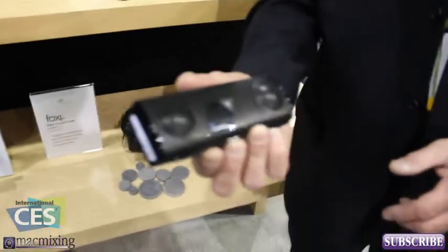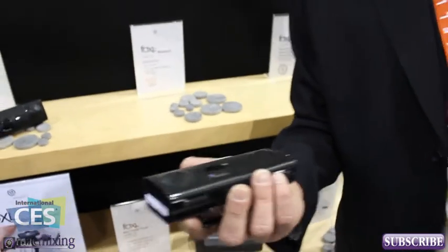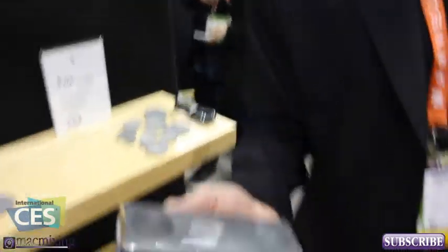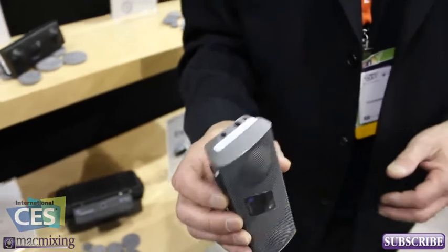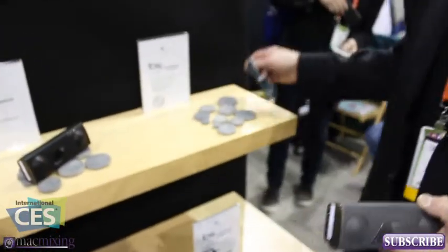We have a Bluetooth version which has a microphone in it, so you can use it for hands-free calling and conference calls. And then we have one called the Platinum Special Edition which has a new, more advanced Bluetooth circuit and also comes with a high-end audiophile audio cable as well.